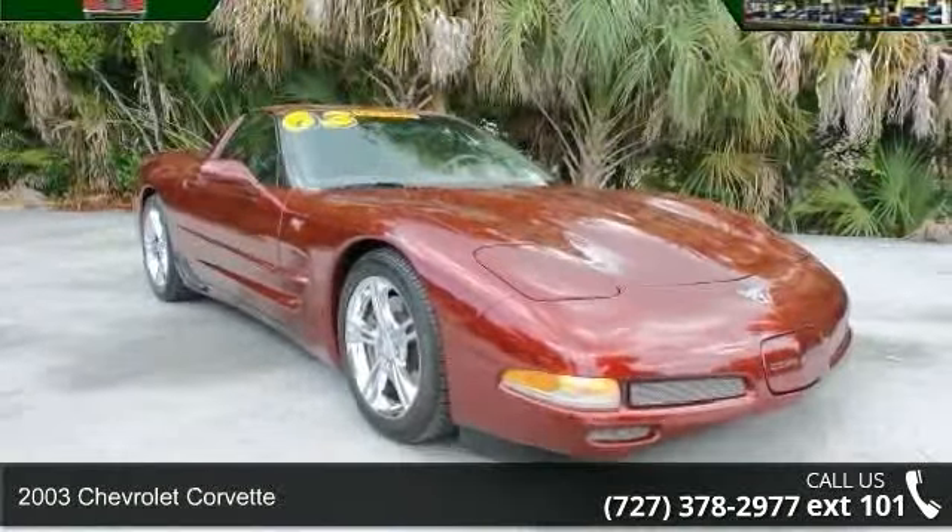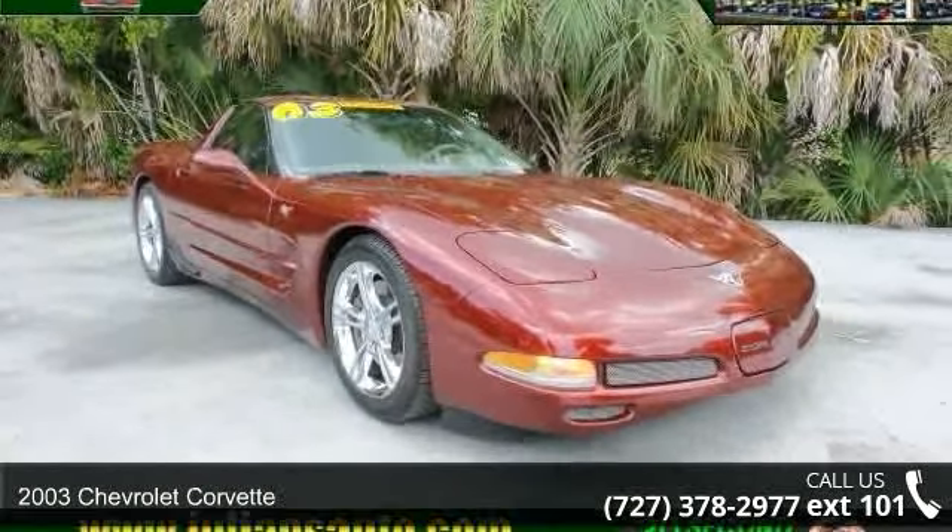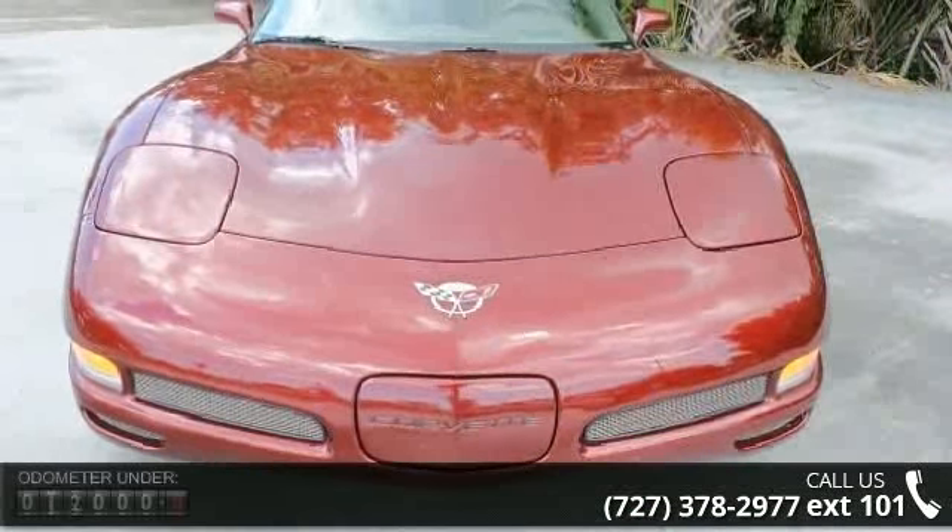Step into the 2003 Chevrolet Corvette. If you are looking for a first-rate auto, this one could be yours today.